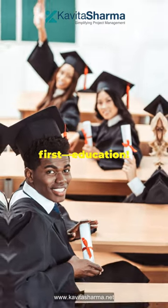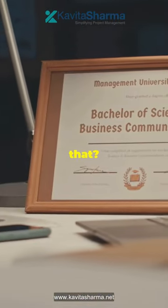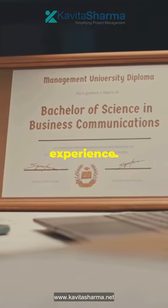First things first: education. You need at least a high school diploma, but a bachelor's degree is even better. Got that? Great. Next up: experience.